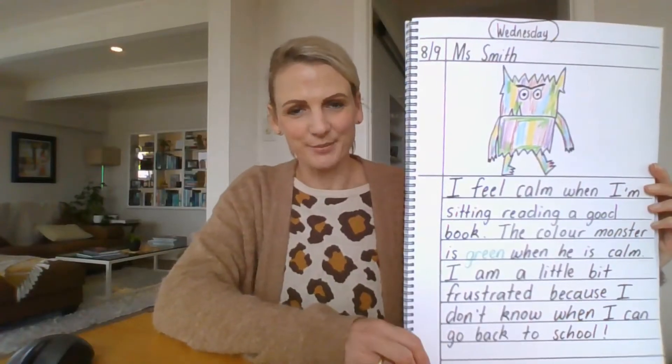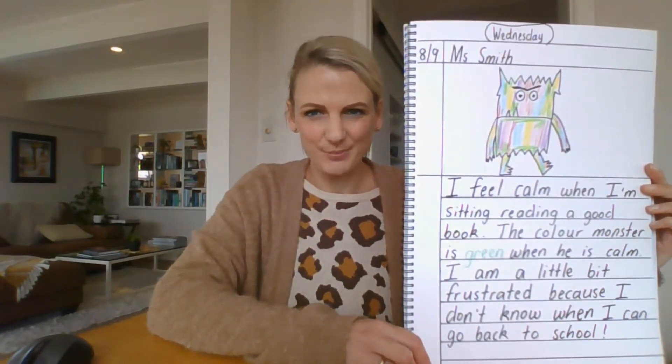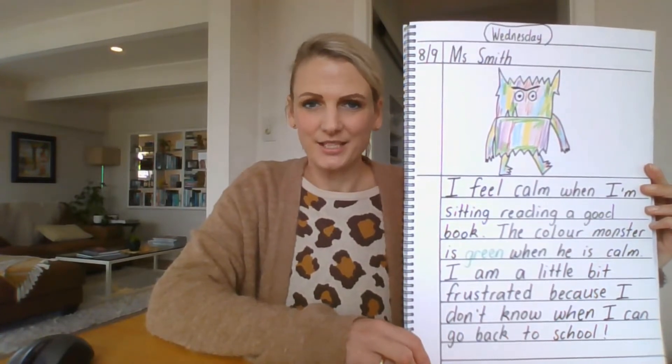Welcome back to the second part of the Colour Monster writing video. Remember, this was the video for experts and now we're going to assess my writing. To do that we need to read it to check that it makes sense.